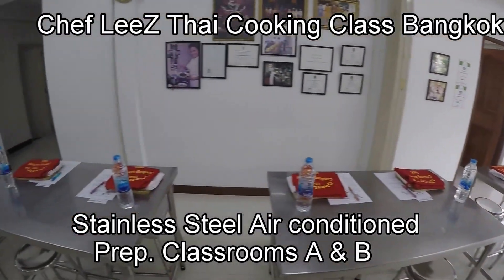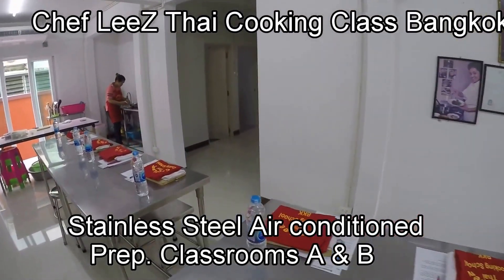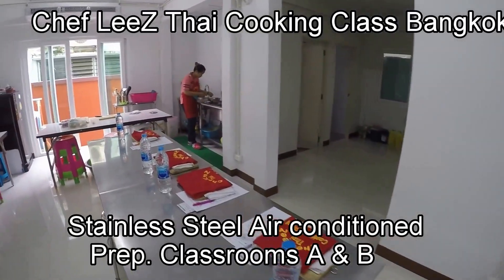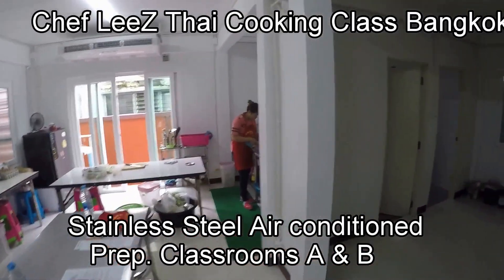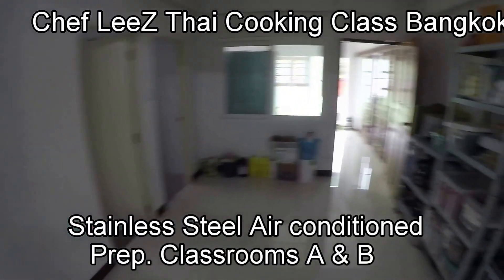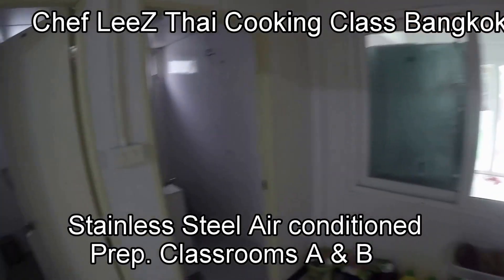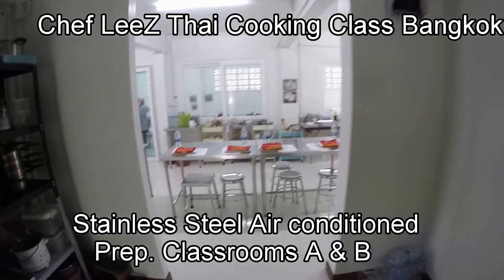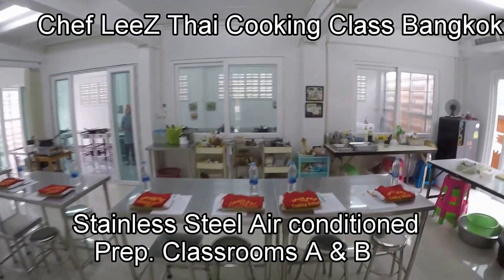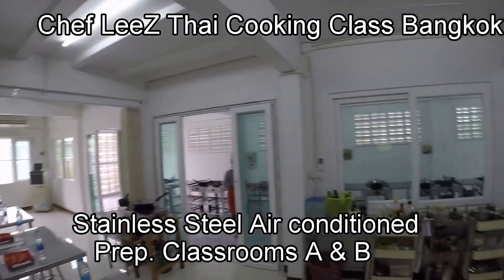As you can see, you're provided with a cutting board, hand towel, apron, pen, paper, recipes, and water. We also have our Classroom Storage Room and two toilets for our students' use. The school comprises Classrooms A, B, and C.